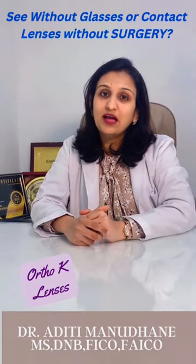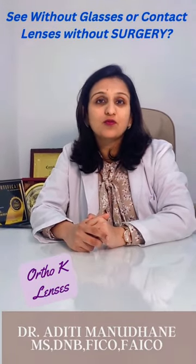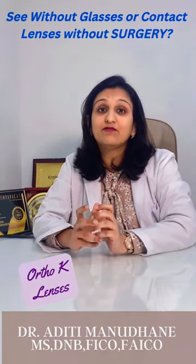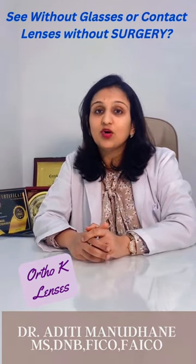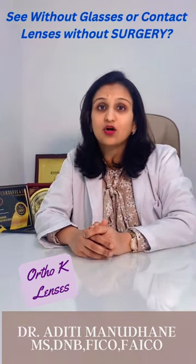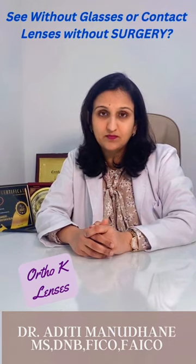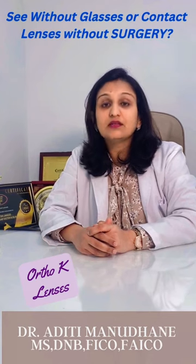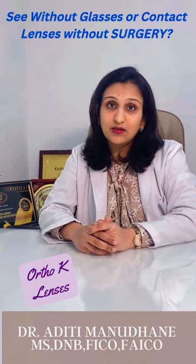What if I told you that you can have clear vision for most of your waking hours — without glasses or contact lenses and without any surgery? I'm not talking about any magic, but I'm talking about orthokeratology lenses, or corneal refractive therapy.